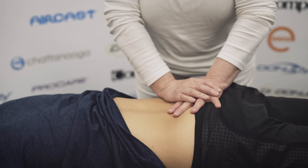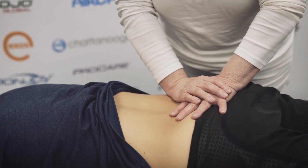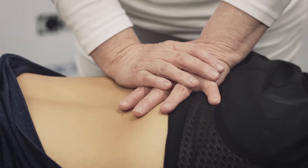The collagen of gluteus medius becomes denatured, and we usually find that's in association with a sacroiliac joint that becomes very stiff. We need to do hands-on releases of the sacroiliac joint.